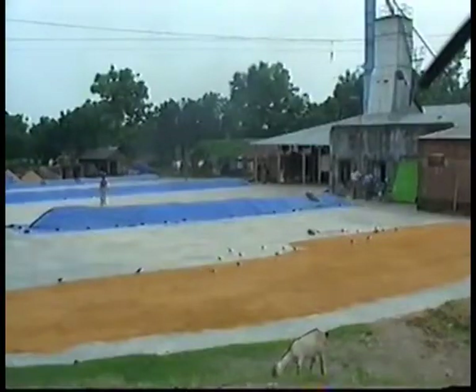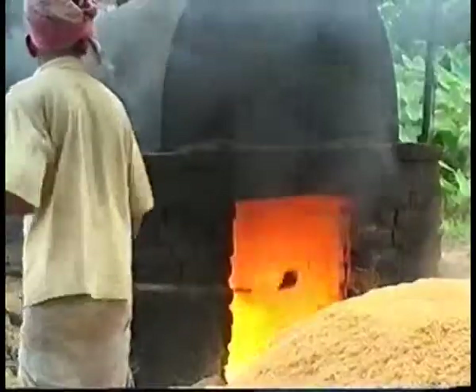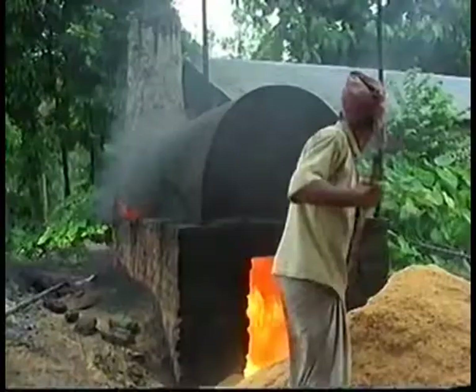Before being de-husked, the rice is heated in furnaces powered by burning dried rice husk. This is often an inefficient and smoky process. Step forward, the Bangladesh Rice Research Institute.